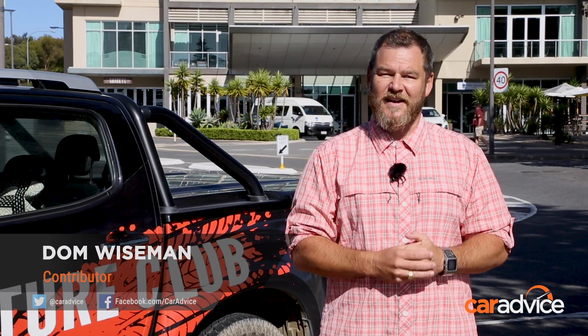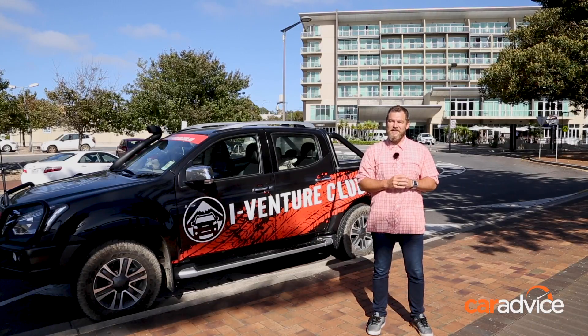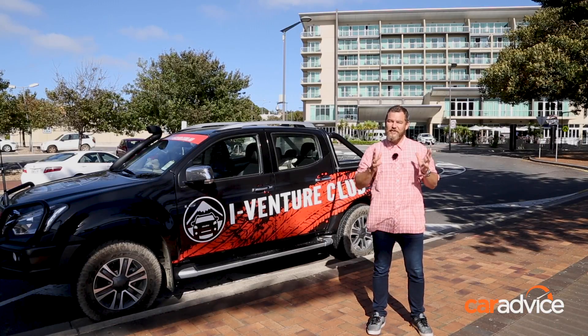I am here on the magnificent Eyre Peninsula in South Australia. This tiny slither of coast is framed to the north by the Gorla Ranges, the Spencer Gulf to the east, and the sometimes furious Great Australian Bight to the west. It's also home to some of the most amazing four-wheel driving this country has to offer, and not to mention the fresh seafood including the Coffin Bay Oyster.